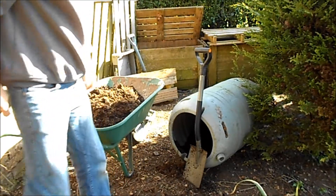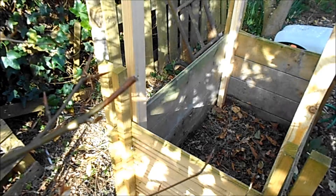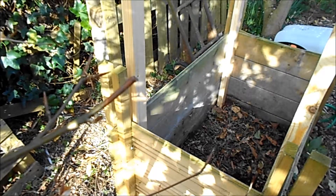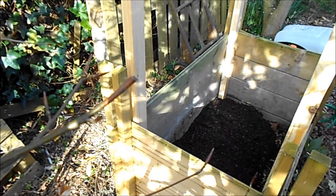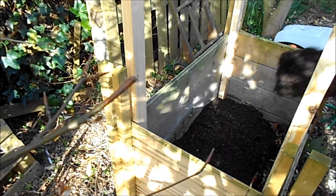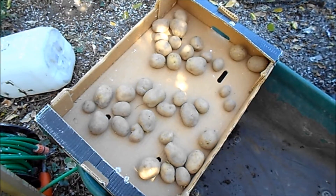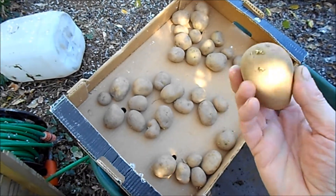Last year's compost. Now filling a nice layer of compost. Here is some seeds and potatoes ready to go in.